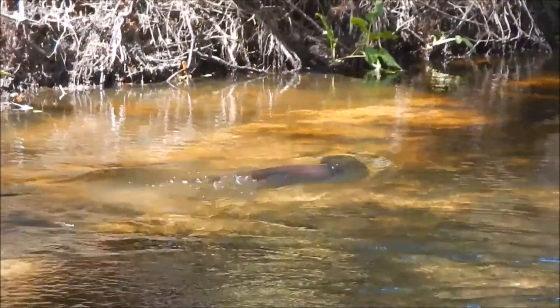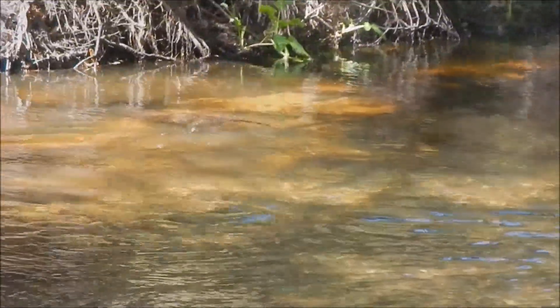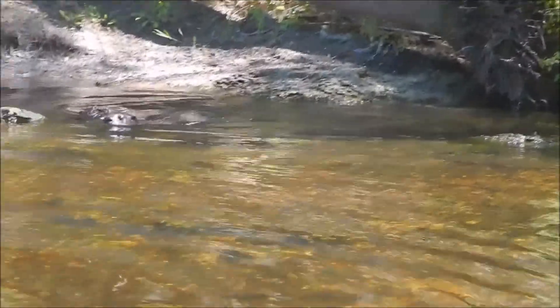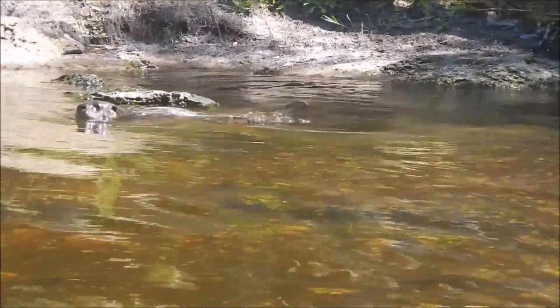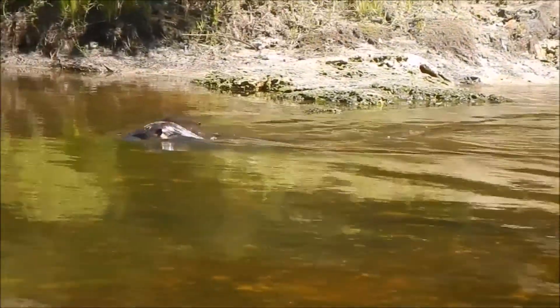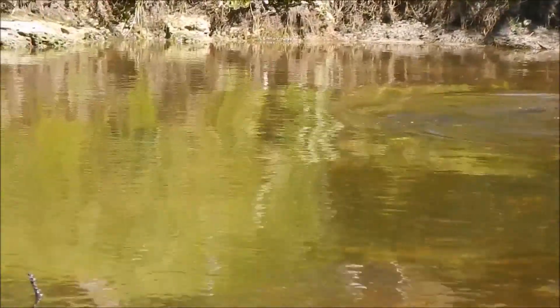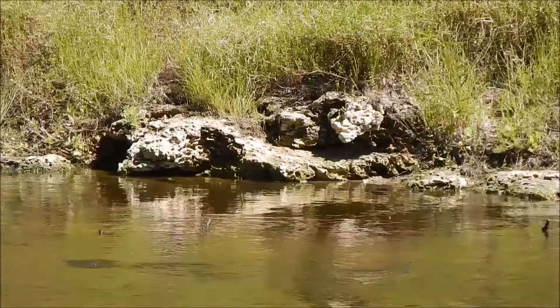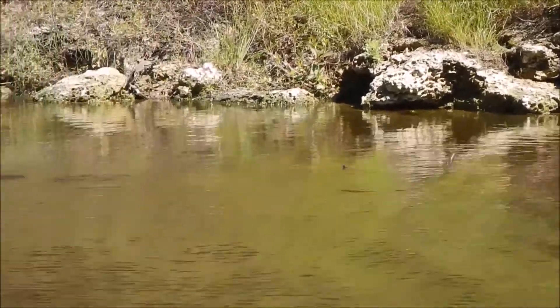River otters have disappeared from much of their historic range. Pressure from development, habitat loss and fragmentation, and pollution of rivers and streams have all taken their toll. If river otters are to have a future in Florida, we will all have to work together to preserve their critical habitat and protect our rivers and streams, so that otters like this little pup can grow up healthy and wild.